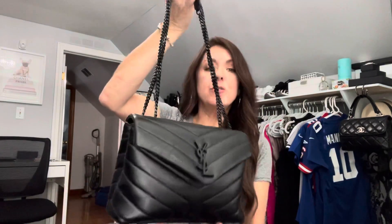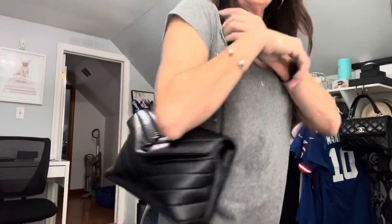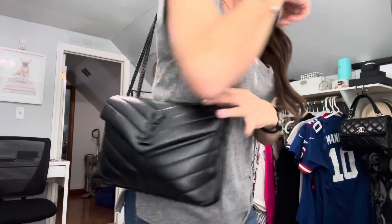I want to do an almost two-year review on my Saint Laurent — I think this is the small Lulu, or maybe the medium. It's like nine or ten inches, I'm terrible with that stuff. This is how it looks on me. Anyways, it's black calfskin with black hardware.